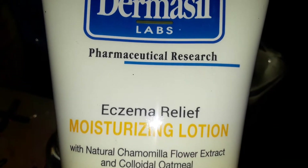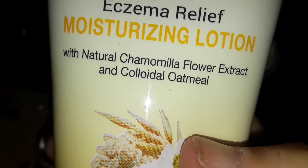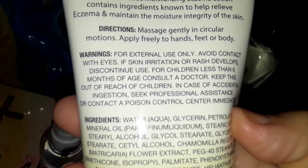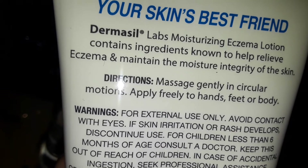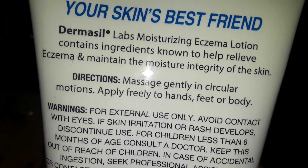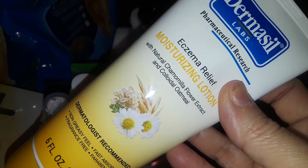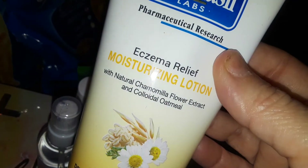The very last thing I picked up at Dollar Tree was this new Dermacil eczema relief moisturizing lotion. It has natural colloidal oat flour extract and oatmeal, so it looks pretty good. This is for people with eczema — my kids have eczema. My son gets it on his hands from washing them too much. I'm going to let him try this — it's a moisturizing lotion and I've never seen this version before.